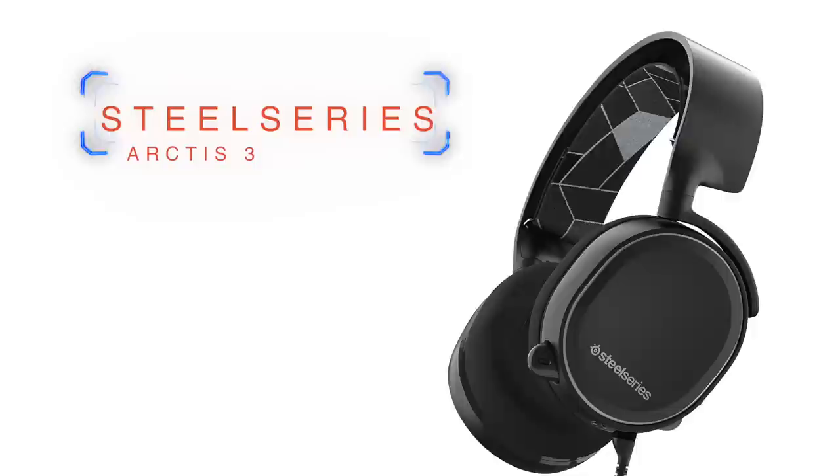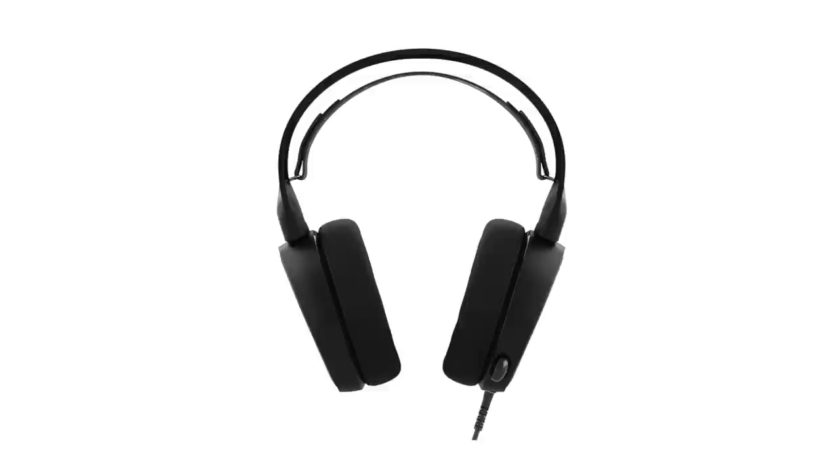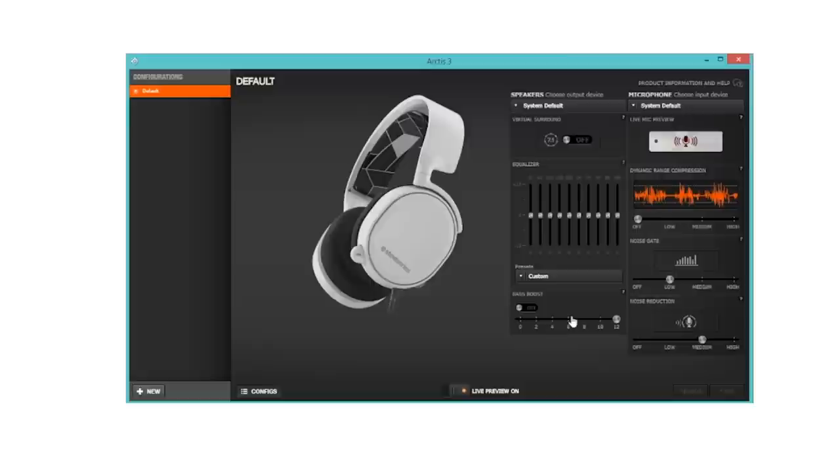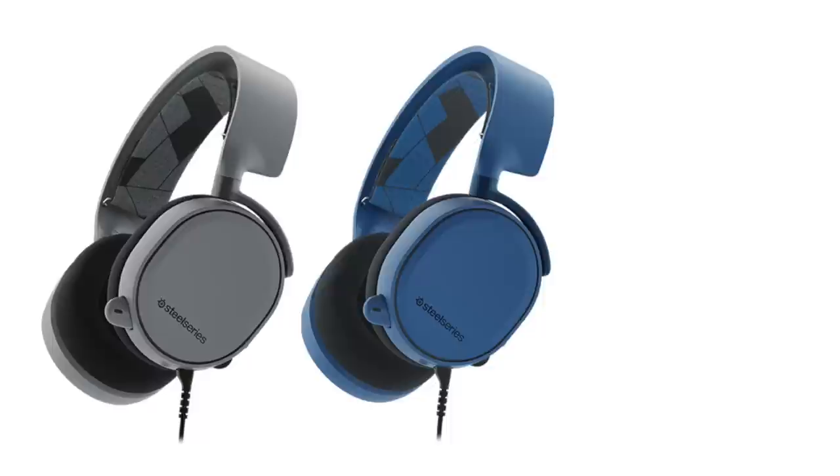At number nine, we have the SteelSeries Arctis 3. You can usually catch these for around 75 bucks, and they work on PS4, Xbox One, Switch, and PC. This is one of SteelSeries' more simple headsets, but last year when we did the more expensive headsets, SteelSeries was top of the line. Even though the Arctis 3 is cheaper and more affordable with fewer features, you still get a pretty good headset here.